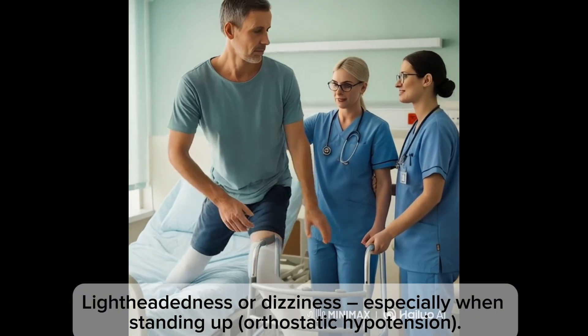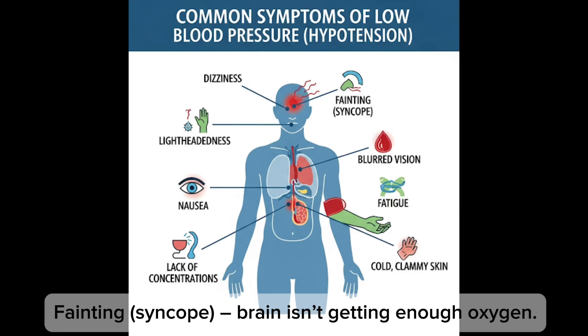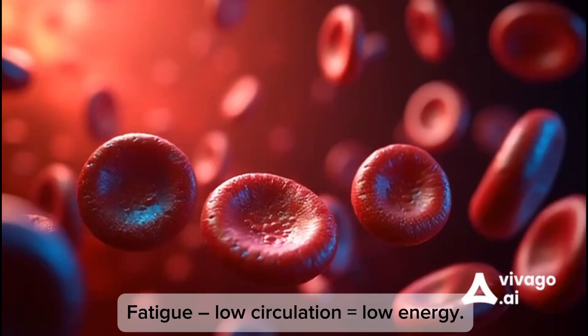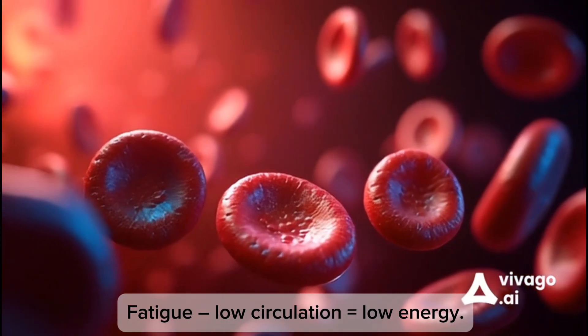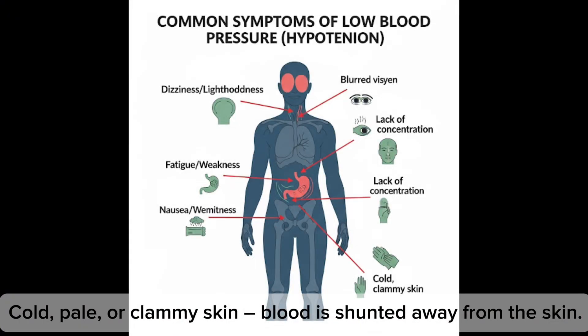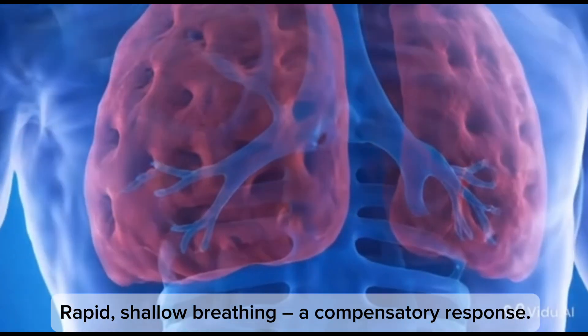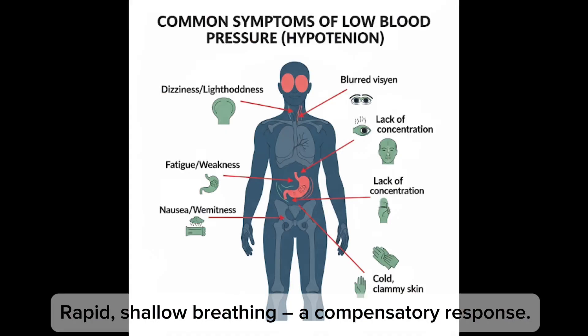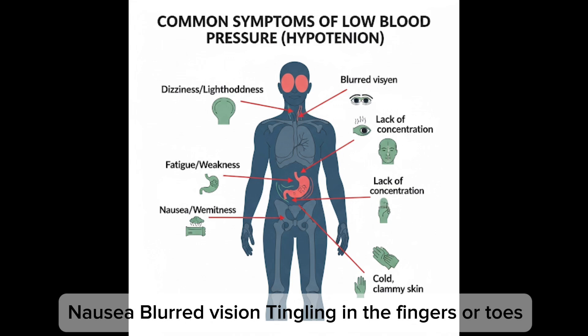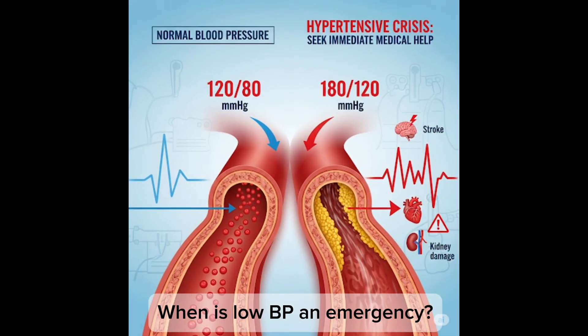Common symptoms of low blood pressure: dizziness especially when standing up, fainting when the brain isn't getting enough oxygen, fatigue from low circulation, cold or pale or clammy skin as blood is shunted away, rapid shallow breathing as a compensatory response, nausea, blurred vision, and tingling in the fingers or toes.